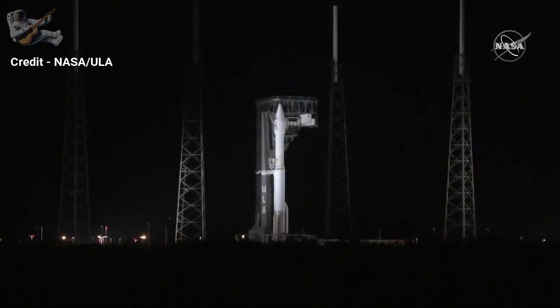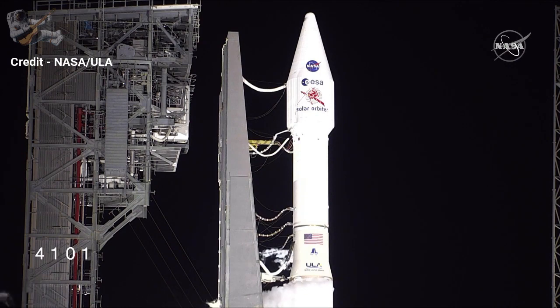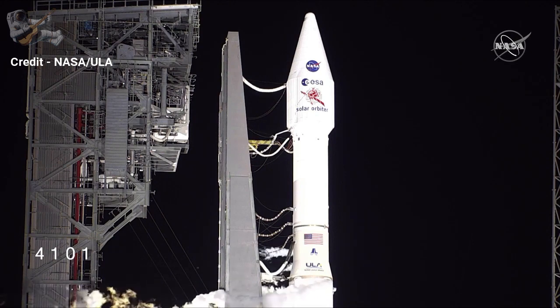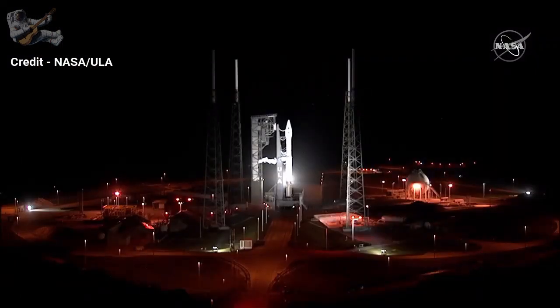We're very excited to see Solar Orbiter get off the Earth tonight and head on its way to the sun to start its science. It's going to do some big science once it's there. Right now we're looking at a shot of the rocket on the ground as water vapor condenses around the super-cooled liquid oxygen. In just a few seconds we're going to get a status poll from launch director Scott Barney of ULA before we resume the count.